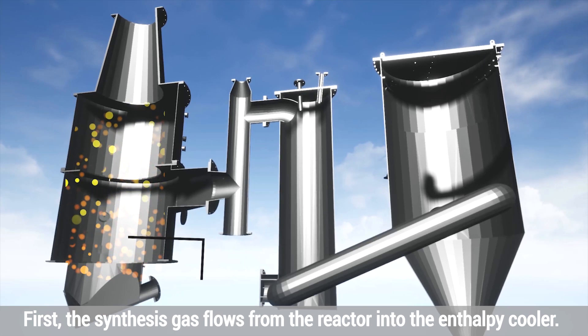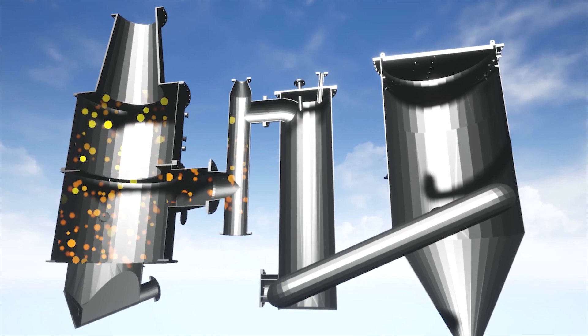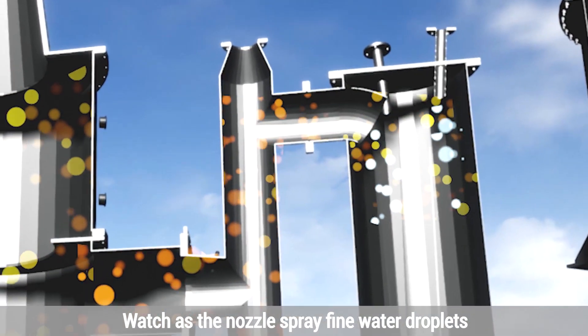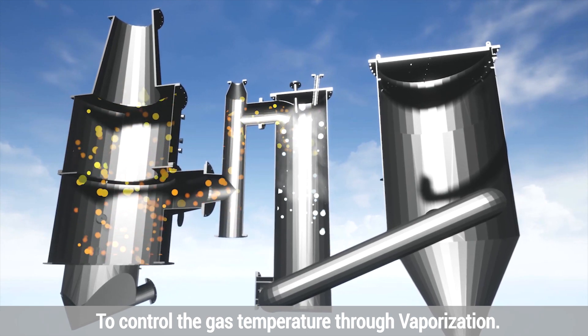First, the synthesis gas flows from the reactor into the enthalpy cooler. Watch as the nozzle sprays fine water droplets to control the gas temperature through vaporization.